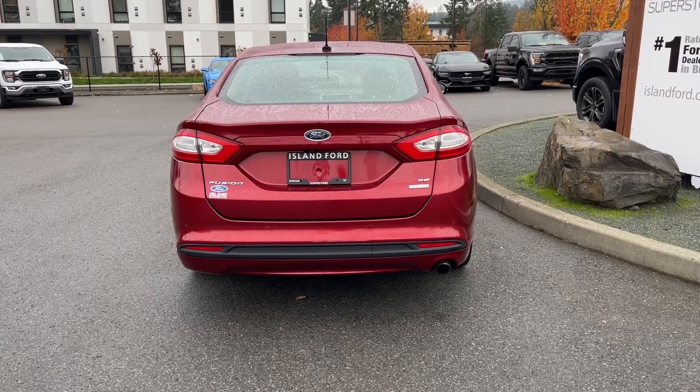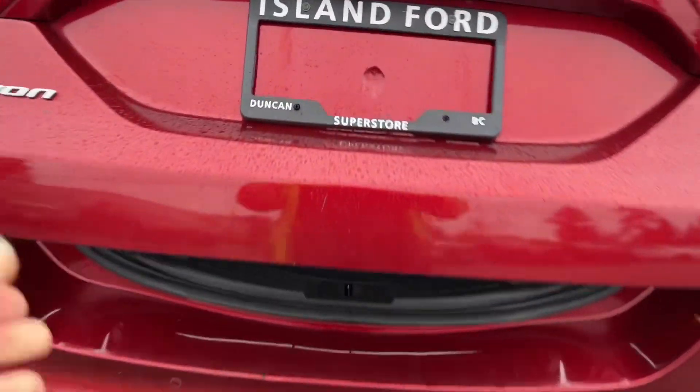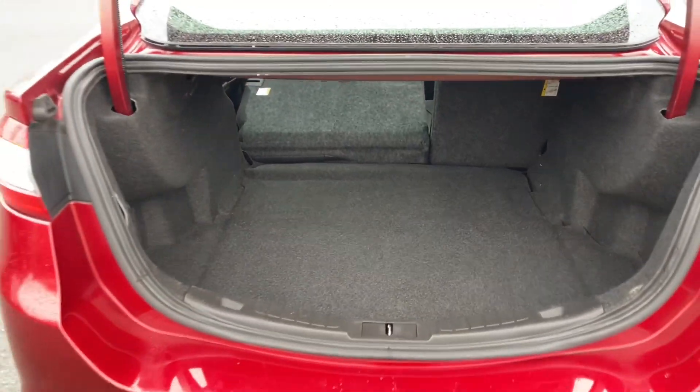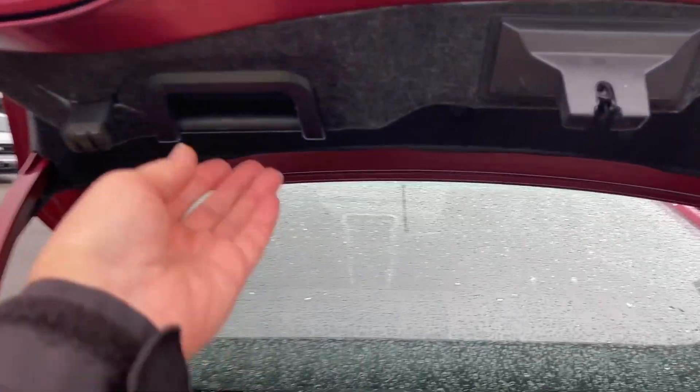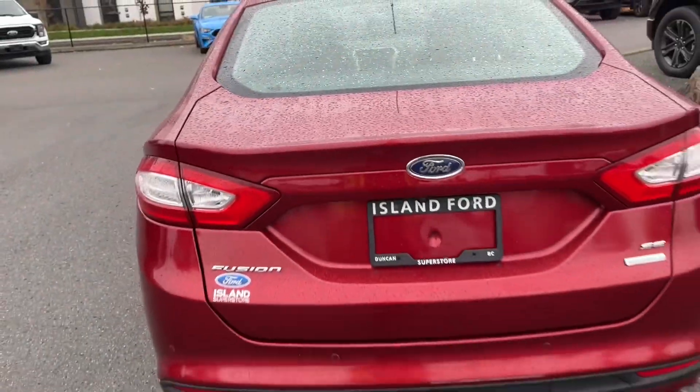When you want to open up the trunk, you just double-click your fob and it releases it for you. Inside it's nice and roomy. Right now we've got one of the seats down — that's a 60-40 split — so if you want to put something back there you could. When you want to bring it back up there's a handle; you just put your hand in, pull down, and it's now securely closed.